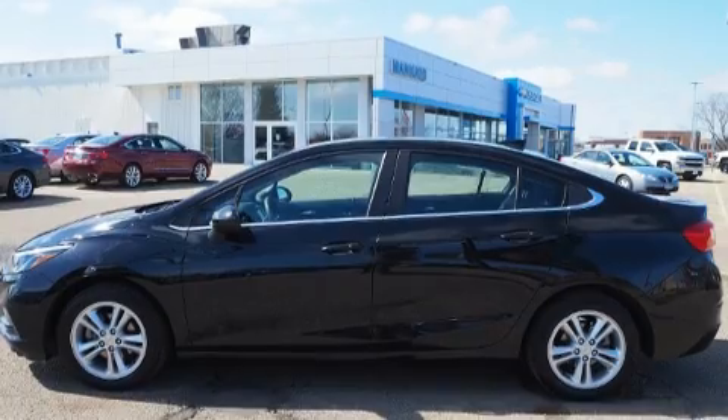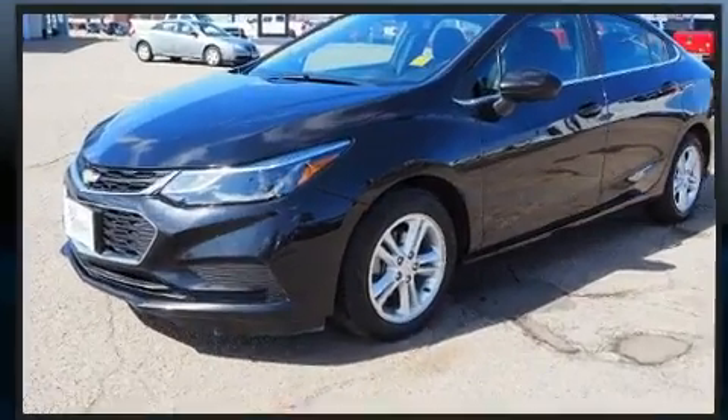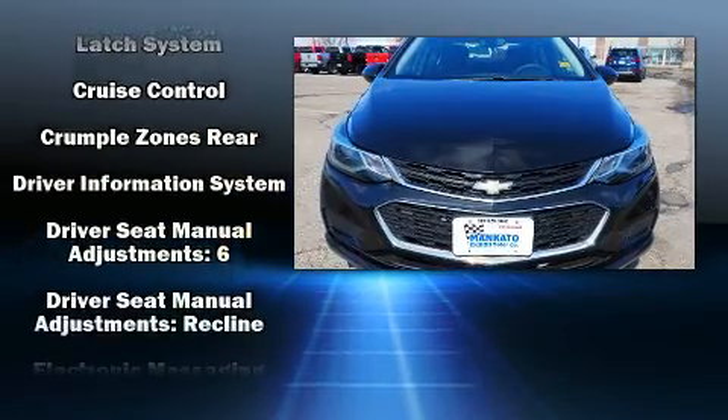It's equipped with tons of terrific amenities, but it won't break your budget, such as remote keyless entry, a trip computer, an outside temperature display, fully automatic headlights, and a split-folding rear seat.